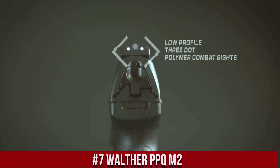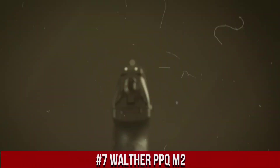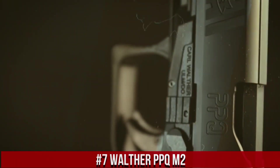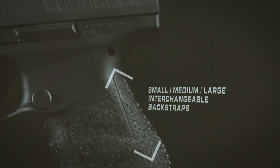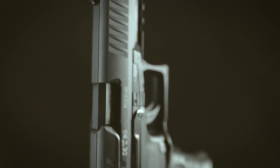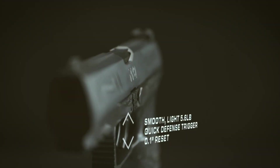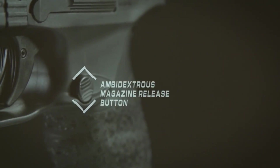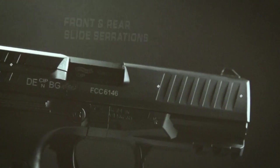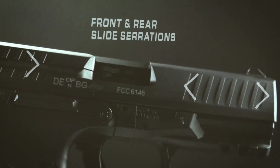Number 7: Walther PPKEY M2. A pistol that sets the bar for performance and ergonomics. As a striker-fired 9mm handgun, the PPKEY M2 offers a perfect balance of accuracy and reliability. Its ergonomic grip and interchangeable back straps provide a comfortable and secure hold for superior control during shooting. The PPKEY M2's crisp trigger and quick reset enable rapid and precise follow-up shots, ensuring consistent performance. Equipped with low-profile 3-dot sights, it guarantees rapid target acquisition in various lighting conditions.